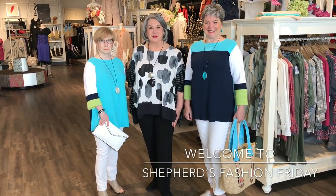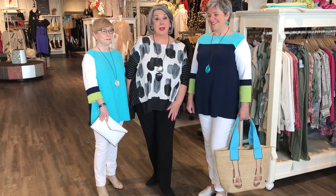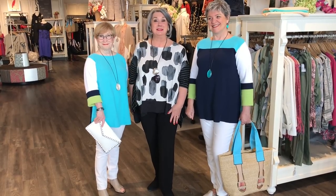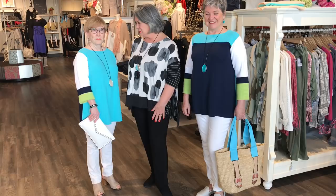Hi, I'm Marlene Shepherd and welcome to Shepherd's Fashion Friday. Today we've got a little bit of everything — talking about casual wear, things you can wear to a wedding or special occasion this spring and summer season.